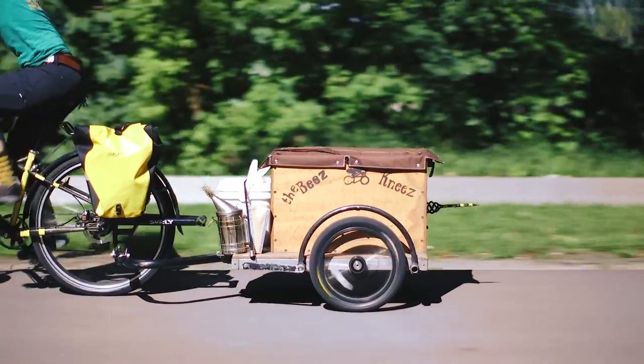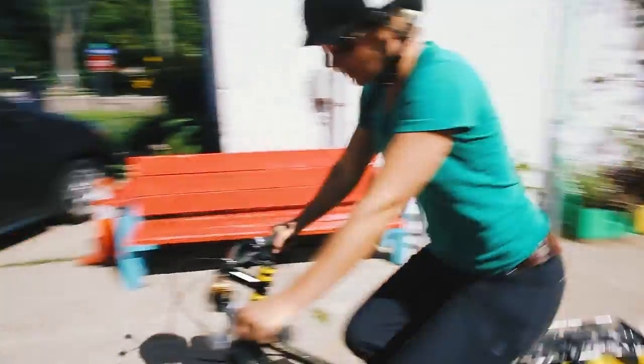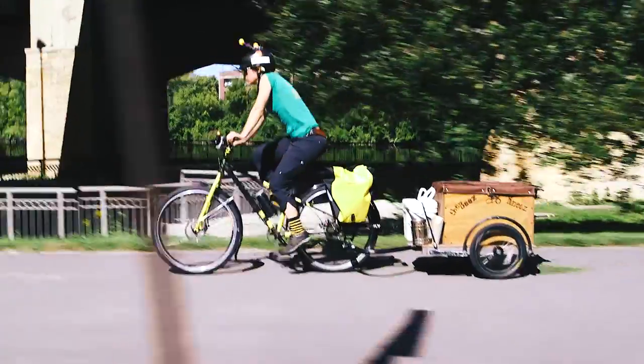I'm Christy Lynn Allen. I am owner and head beekeeper at the Bees Knees. We are a bicycle-powered beekeeping business that does education and advocacy work in the Twin Cities.